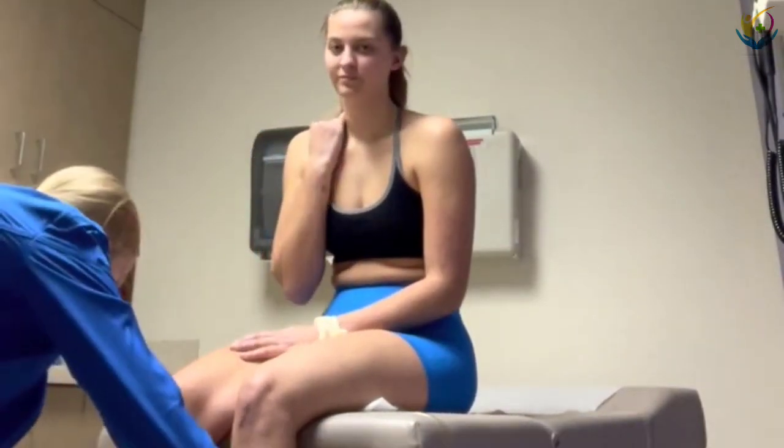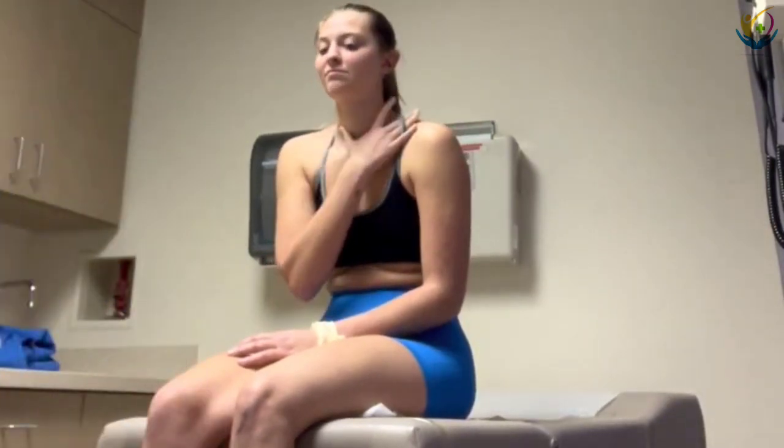Edema — two, three, four, five. No edema. Edema is a zero.